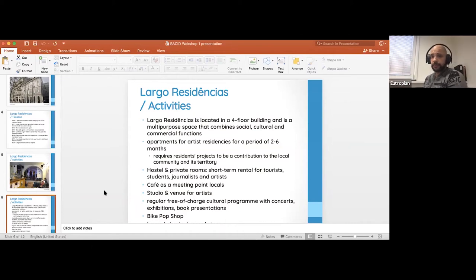It's a four-story building with multipurpose use — social, cultural, and commercial functions all within it. The commercial function is that it serves as a hostel with private rooms mostly for tourists, which was highly in demand pre-crisis as it's in the center of Lisbon. The cafe is also a commercial and social venture, and there's a venue for artists as well as an artists' residency program.